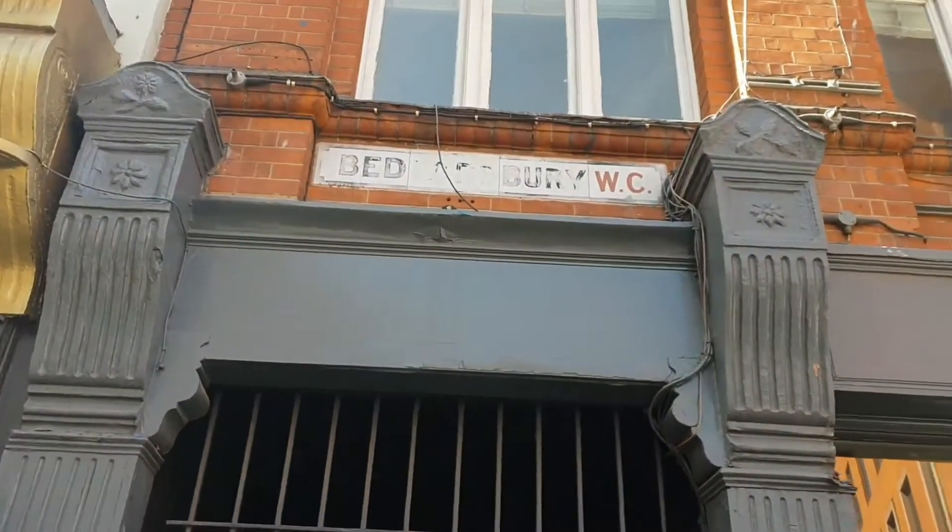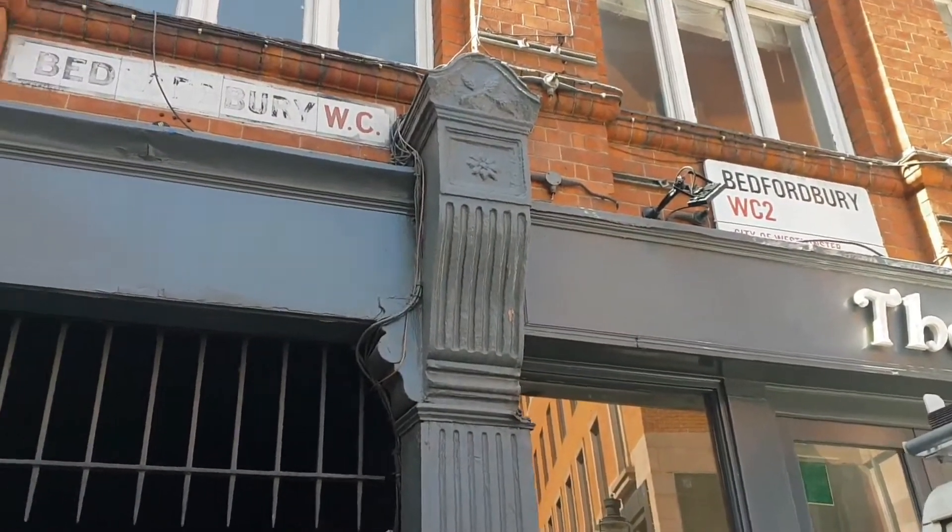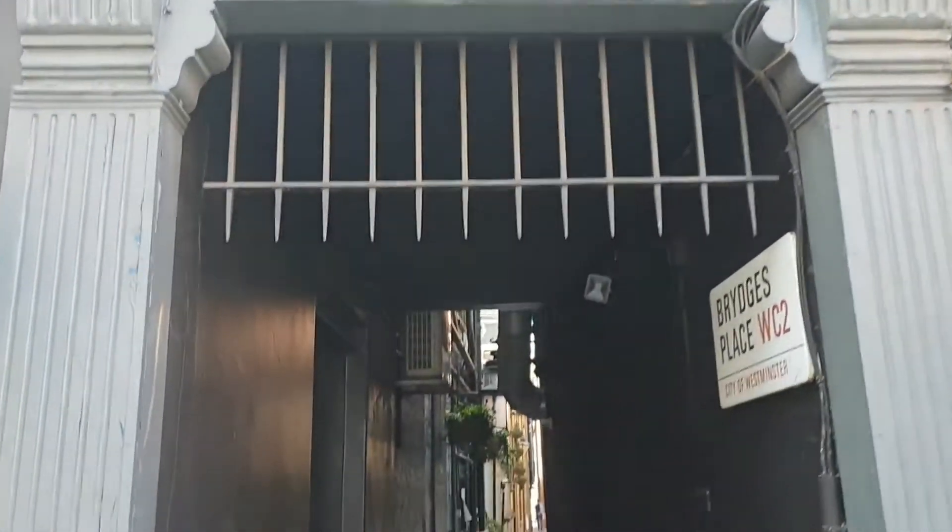We're at Bridges Place, which goes between Bedfordbury and also St. Martin's Lane, right in the heart of Theatreland in London's West End.